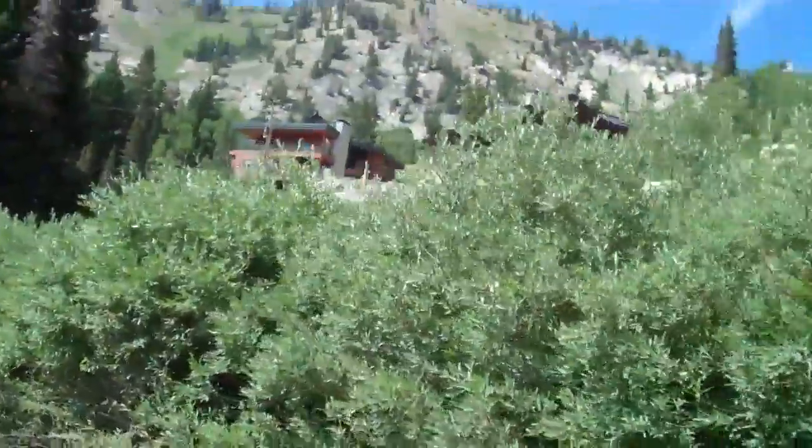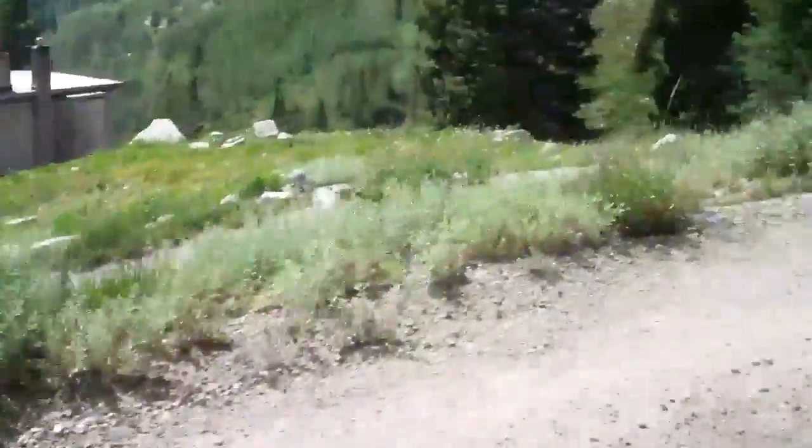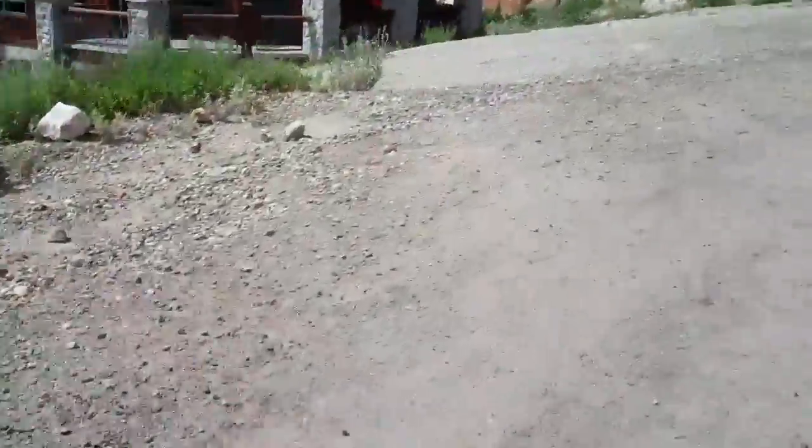Way up here above Alta, way above Snowbird. Beautiful views way down to the valley. As I continue my climb up here on the gravel section, I don't think I'll be able to go too much further — have to take this puppy back and test out something else.